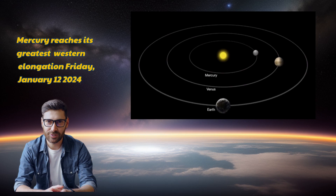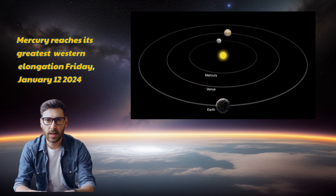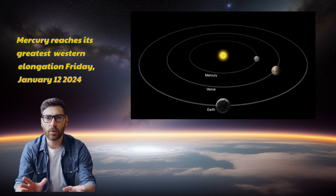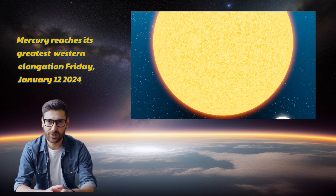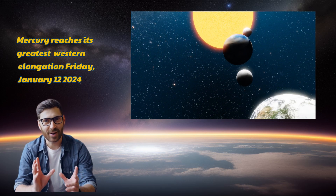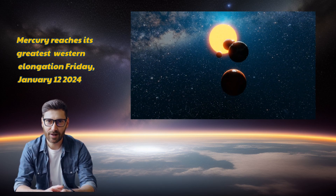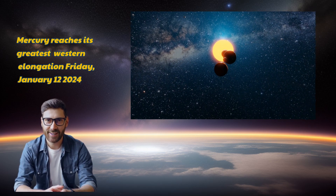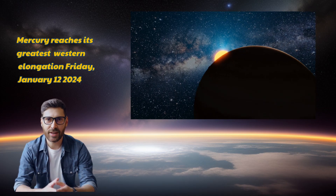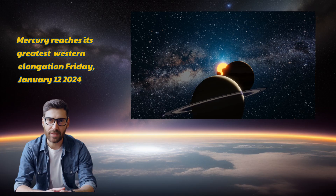So mark your calendars and set your sights on January 12, 2024, for Mercury's grand show at maximum western elongation. And remember, understanding these celestial dances not only adds wonder to our nights, but also unveils the intricate cosmic choreography happening right above us. Keep those eyes on the skies, cosmic explorers. This is Zinder signing off, but stay tuned for our upcoming celestial revelations. Until next time, keep looking up.